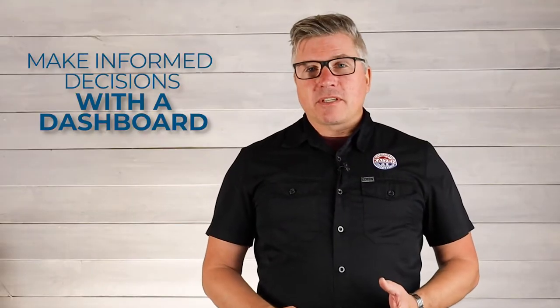So we're talking about the importance of dashboards in business today. First of all, what is a dashboard? It's a series of numbers that's going to tell you at a glance how you're doing in all the different functional areas of your business.